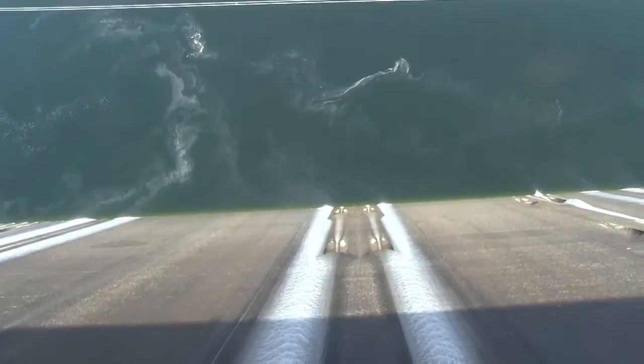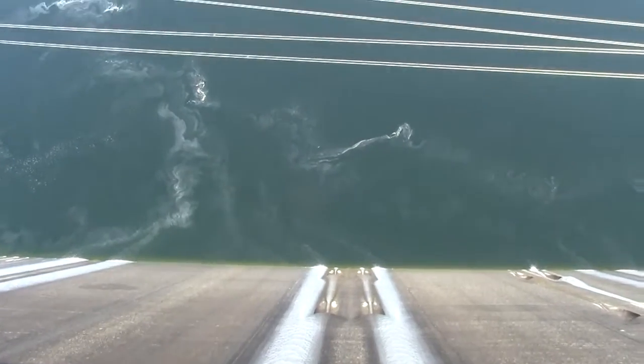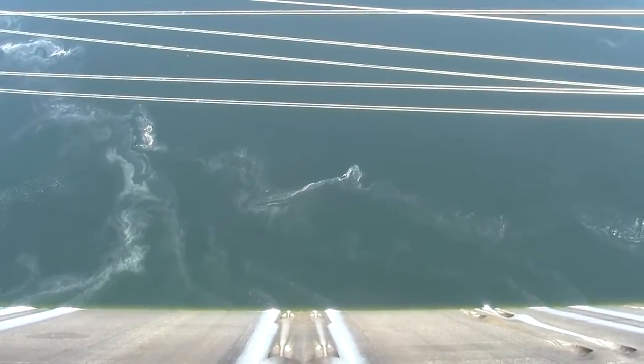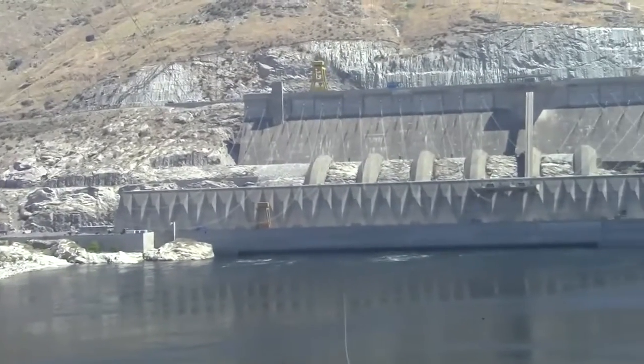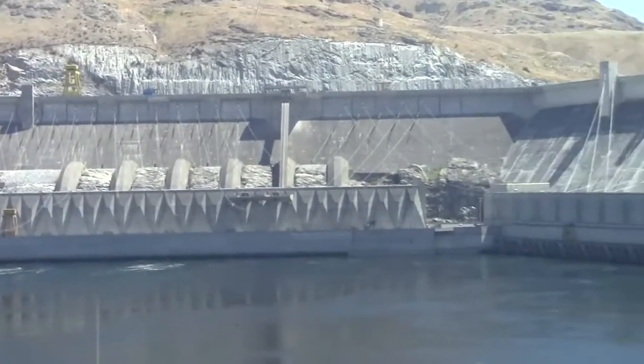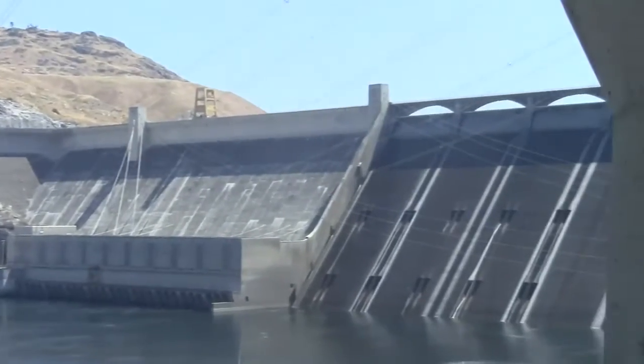Guys, look how far down that is. Anybody got a penny? That's absolutely really far down. It looks like you could kill a person if they jumped. Guys, this is what the outside of the dam looks like that we were just at.